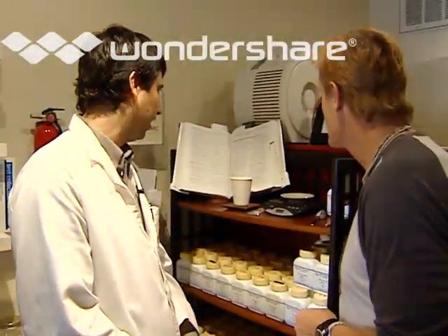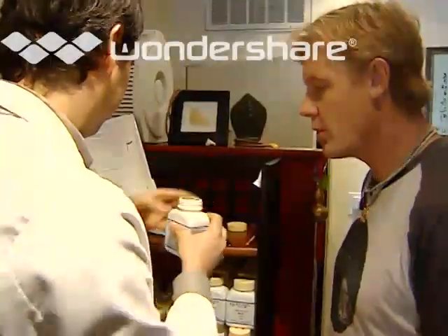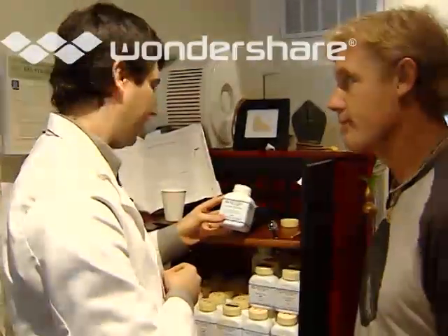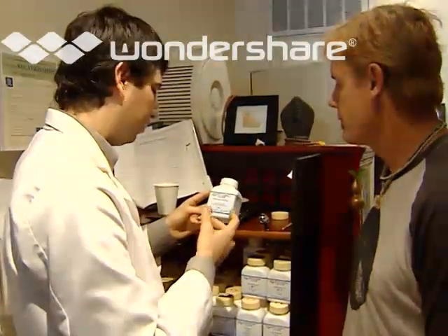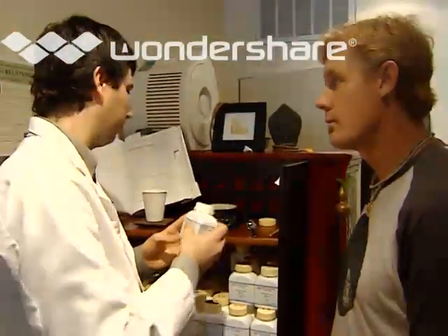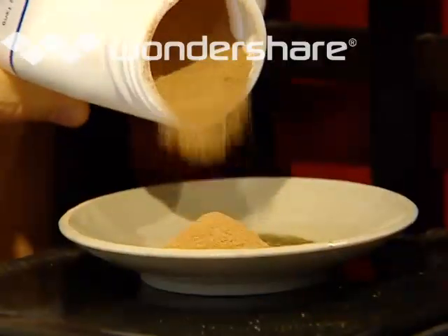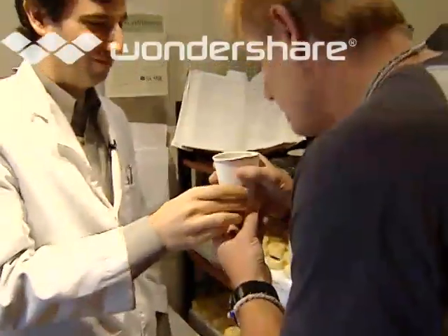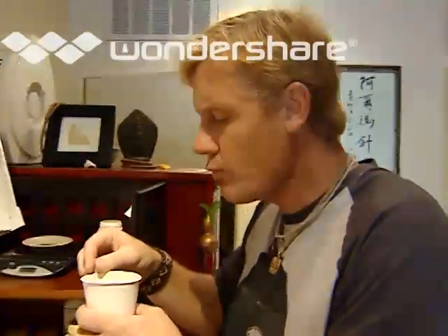Dr. Arm, what are you going to make me here? I'm going to make you an herbal formula that's going to help strengthen your immune system. It's actually an herbal formula called Buzong Ichitong. It has eight different herbs in it, and it's very good for strengthening the immune system. It's very good for the digestion as well, helping the energy, helping with stress. Let it brew for a few minutes, drink it up, and enjoy. It doesn't taste bad at all — it tastes good. It's kind of got like a cinnamon taste to it, almost.